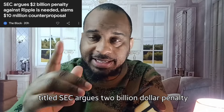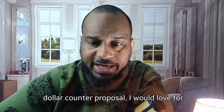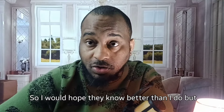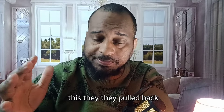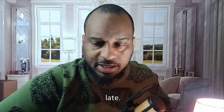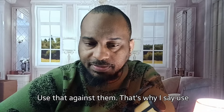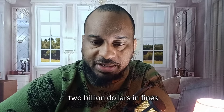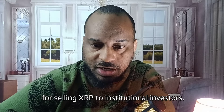This article is titled 'SEC Argues $2 Billion Penalty Against Ripple Is Needed, Slams $10 Million Counter Proposal.' The SEC has said that Ripple should pay close to $2 billion in fines for selling XRP to institutional investors. Ripple has argued that the figure should be closer to $10 million, which is reasonable in my humble opinion. The SEC is pushing back against Ripple's claim that it should pay fewer fines, according to a recent court filing.